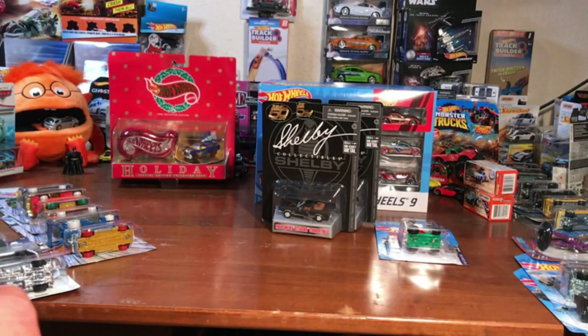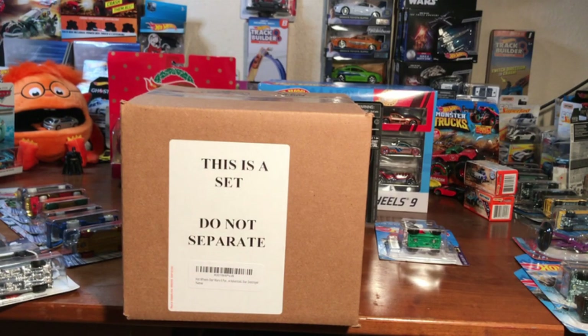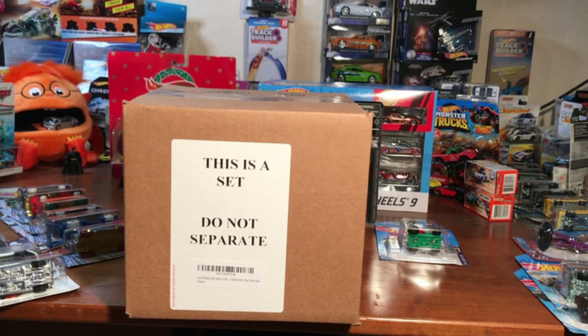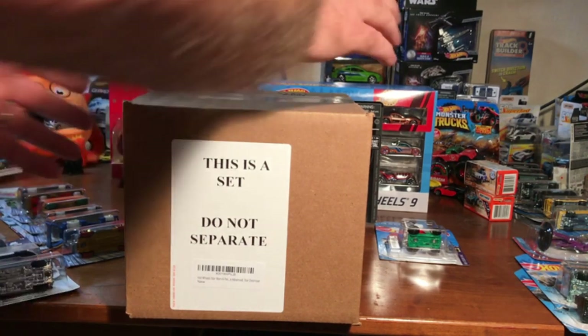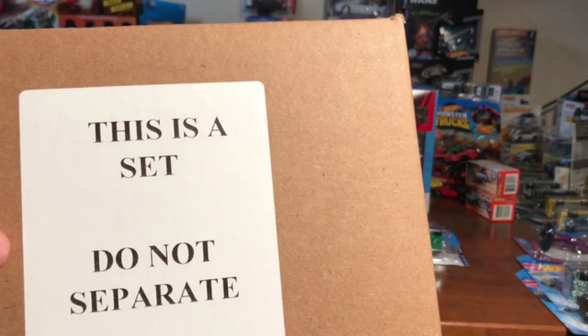There's a movie coming out in December — we all know what it is — and I have a case of something right here. I will be giving this case away and I'll also be doing an opening of it so you know what you're gonna get. For that movie coming out in December that most people love — this is a set, do not separate — it is Hot Wheels.